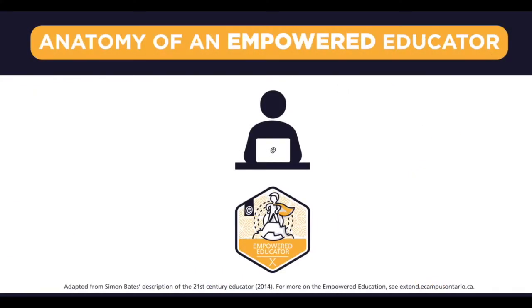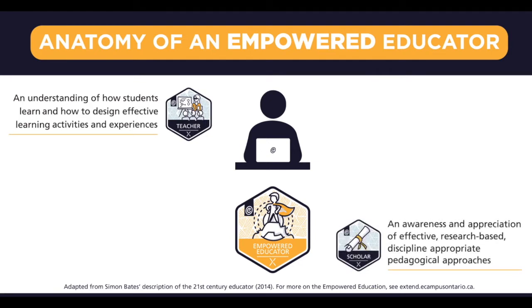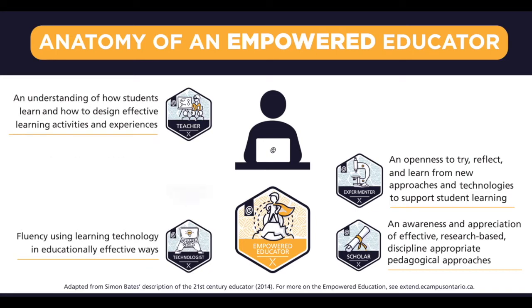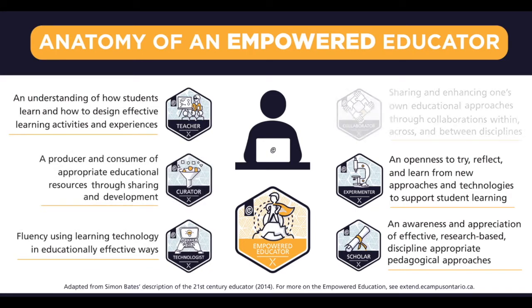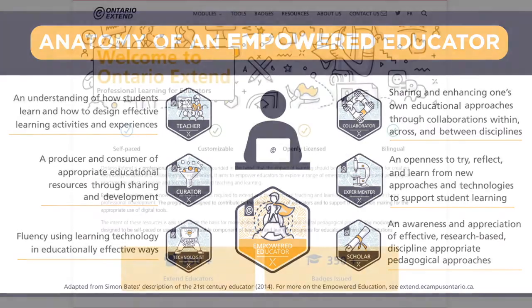The program framework is built on Simon Bates' model for the Anatomy of the 21st Century Educator, that encompasses the knowledge, skills, and attitudes identified as the foundational skills required to thrive — and not just survive — in a digital world.